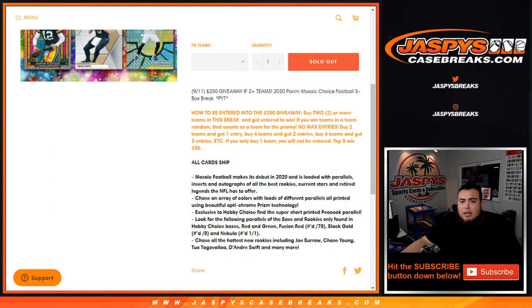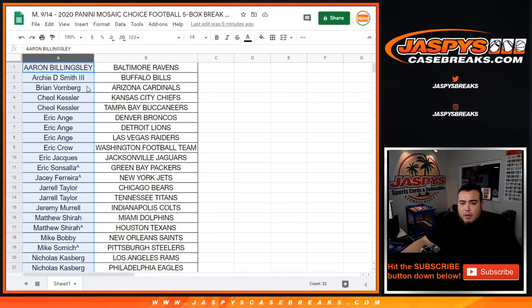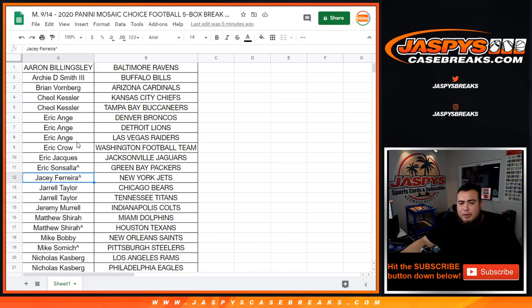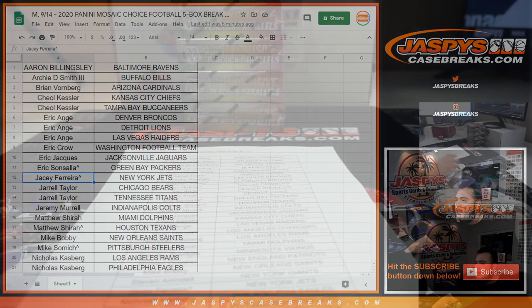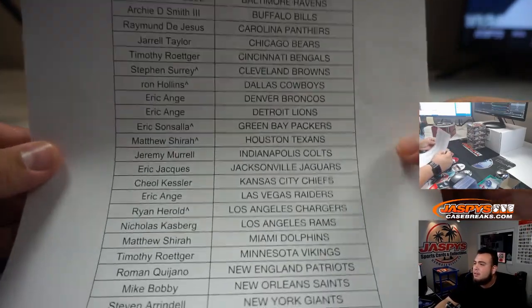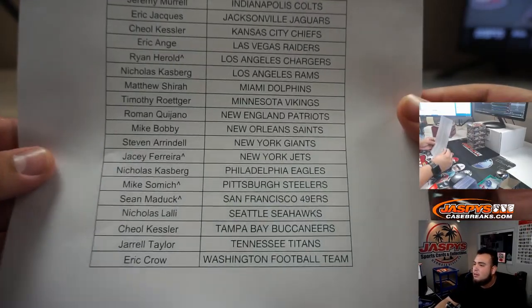We did a little team random filler, so if you have a little character sign at the end of your name that means you won those teams in a filler. So if you bought a spot straight up and won a team, that will give you the entry to get into that break credit randomizer. We'll do that at the end of the break. Good luck everybody.